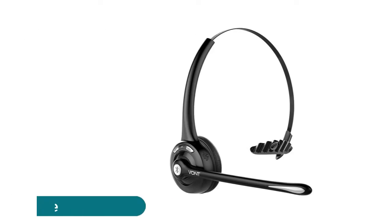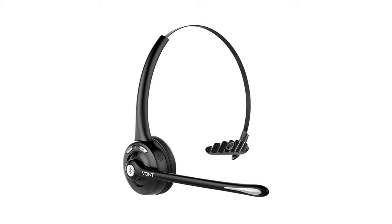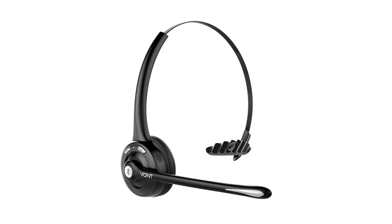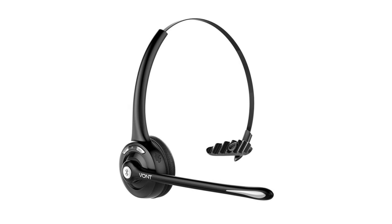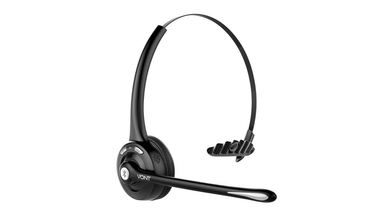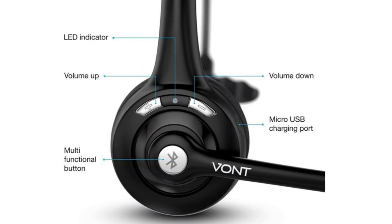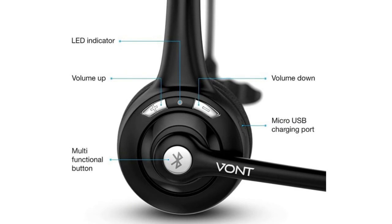The Ont Bluetooth headset with microphone lets you pair your smartphone or laptop and drive, work, eat, or do other tasks with ease. It features a soft earpad, flexible headband, and 330-degree swivel microphone arm — perfect for those who don't like in-ear headsets. Now upgraded with Bluetooth 5.0, the integrated noise-cancelling technology reduces interference from kids, pets, or loud coworkers.